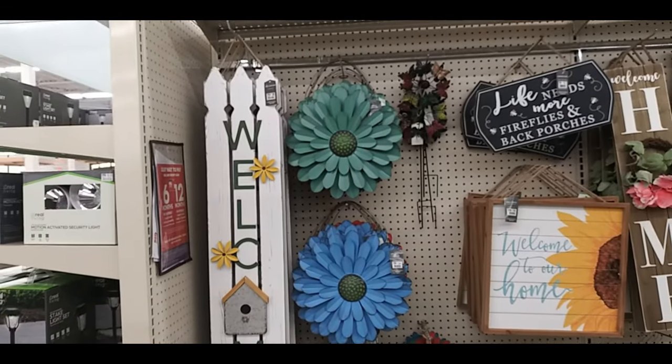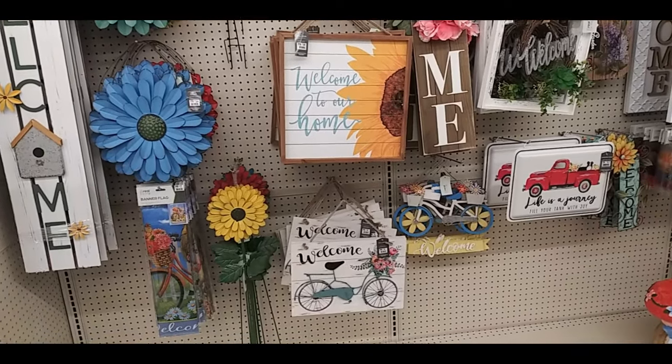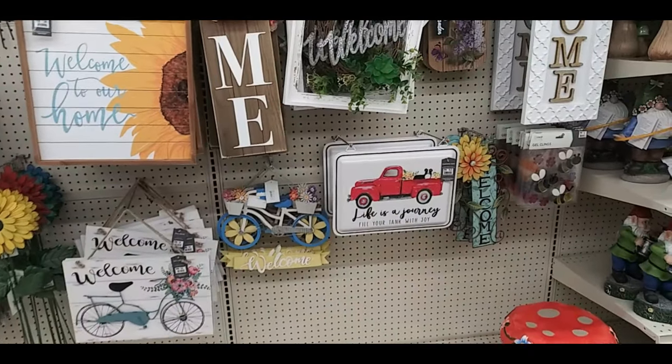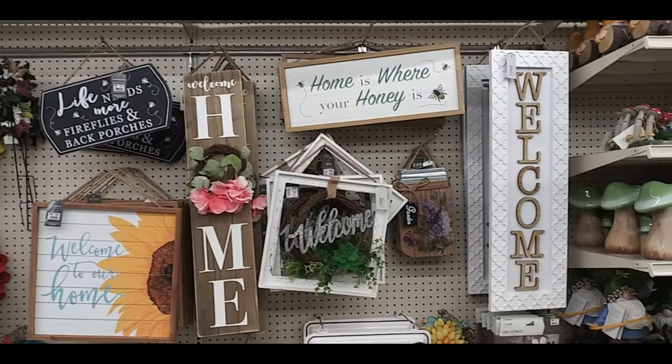There's a welcome sign and decorative flower signs. 'Life needs more fireflies and back porches,' 'welcome to my home,' welcome bike sign. 'Life is a journey' — and I can't remember what the last one said. Under that truck one: 'home is where your honey is,' welcome.